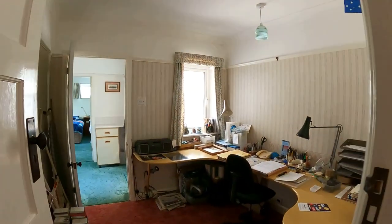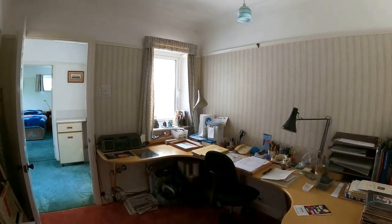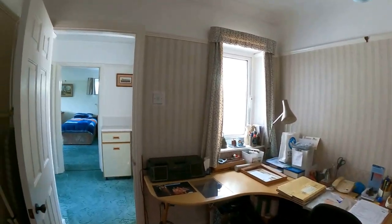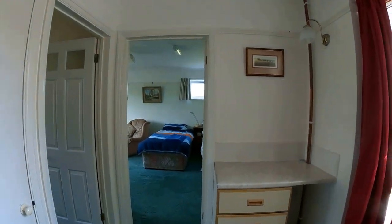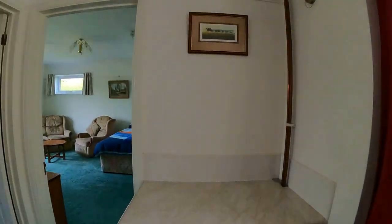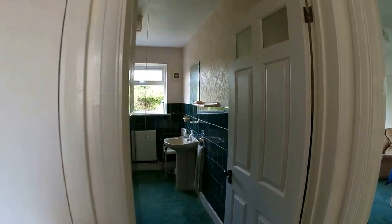Coming through into the study space now — or perhaps another bedroom, depending on how you'd like to lay this space out — a really convenient space. On from here, we've got access through into the annex space, with its separate entrance on the right-hand side to the front. If you did separate this space from the study or bedroom, it gives you a nice, easy separation.